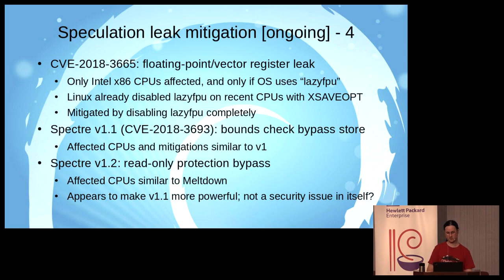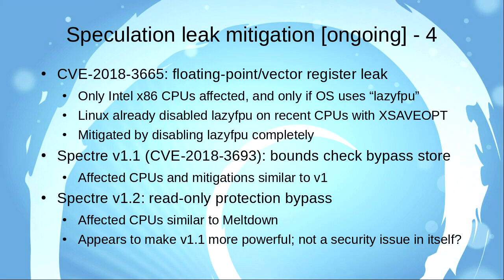There's also a floating point leak of floating point and vector register contents, which affected only Intel x86 CPUs as far as we know. That's significant because it can leak encryption keys from one process to another. Thankfully it didn't affect the most recent Intel CPUs because they have a feature that meant Linux didn't use the optimization that made this a problem. The mitigation was simply to turn off that optimization — a relatively easy fix.